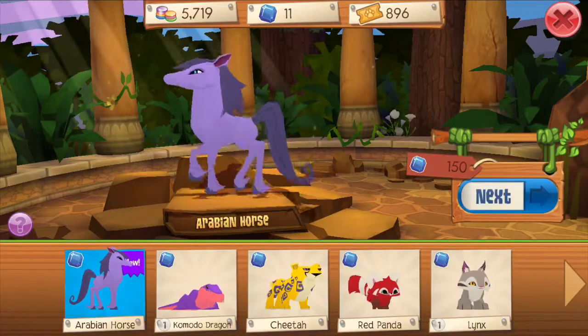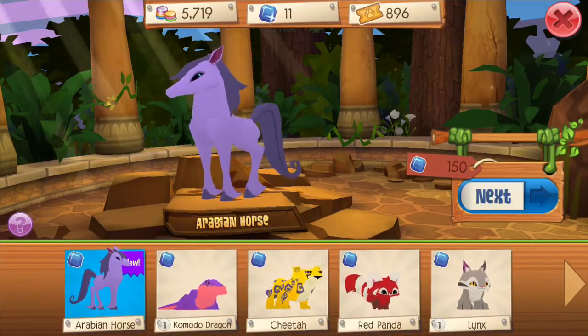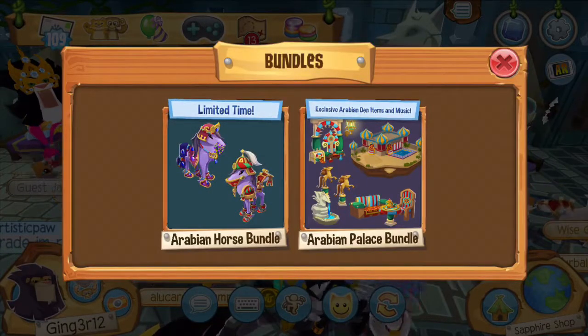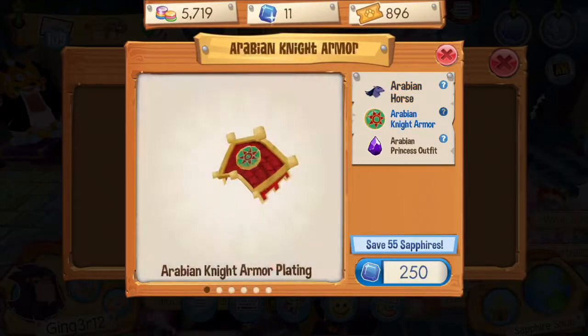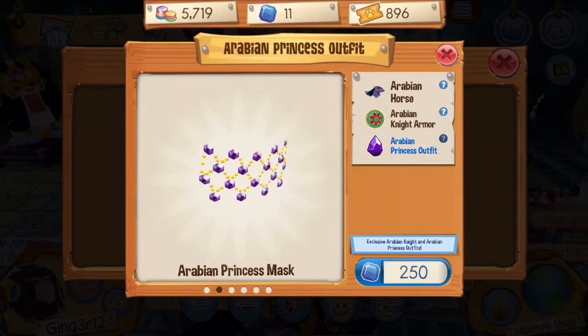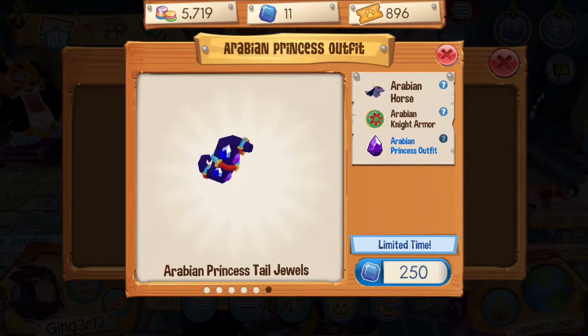That is cute. Oh, I should have saved my money. Here is the Arabian horse. And then the Arabian — not really cute. Princess outfit! Yes girl, yes. It's cute.